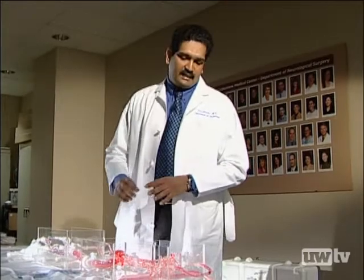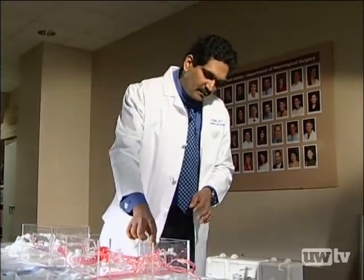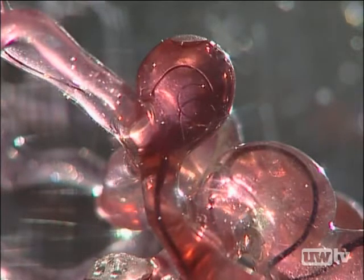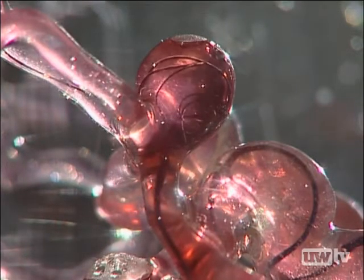These are small wires made of platinum. They're very soft, and we end up filling up this area, which looks like a blister on the vessel called the aneurysm, and plug it from the inside so that the risk of bleeding goes away.